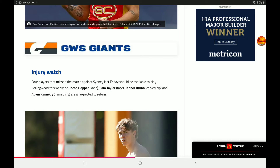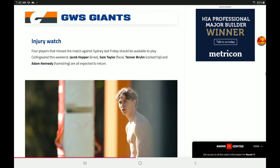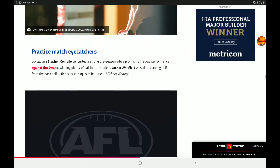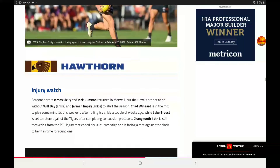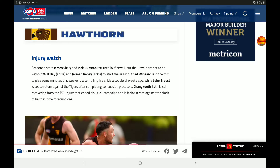For the Giants, four players that missed the match against Sydney will be available to play Collingwood this weekend. Hopper, Taylor, Bruun, and Kennedy are all expected to return. Practice match eye-catchers: Stephen Coniglio was pretty good, and Lachie Whitfield was also a driving force from the back half. Half-backs are playing a pretty big role this preseason, and some have really lit up to show they're going to have a good year.